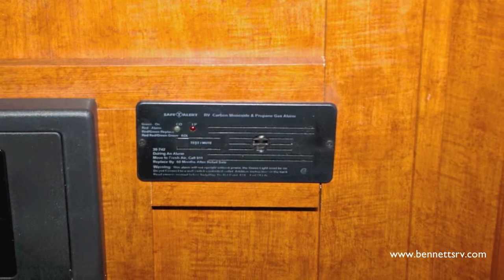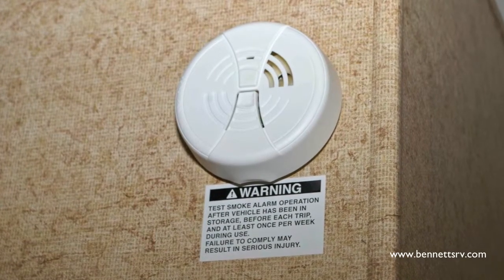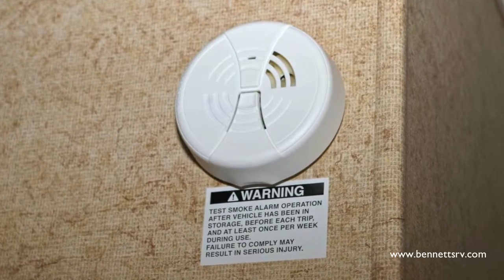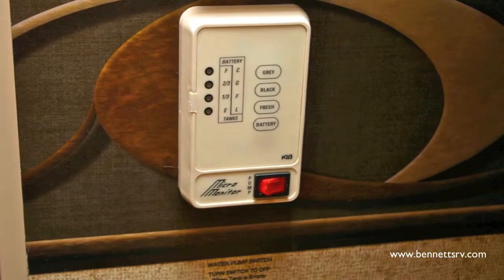For your added safety, the coach is outfitted with an LP gas and carbon monoxide detector, along with a smoke detector. A monitor panel is also installed to keep you abreast of the holding tank levels in the coach.